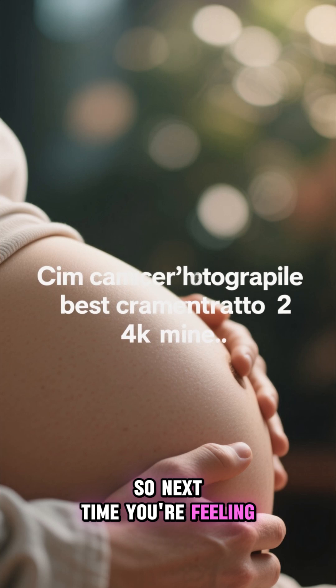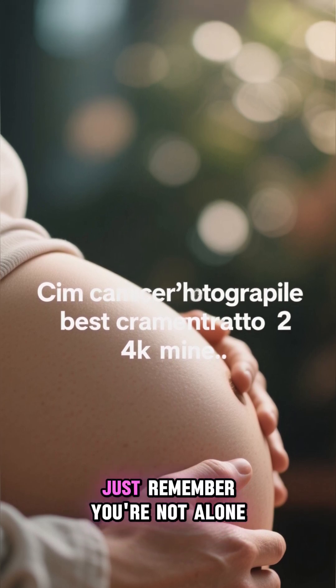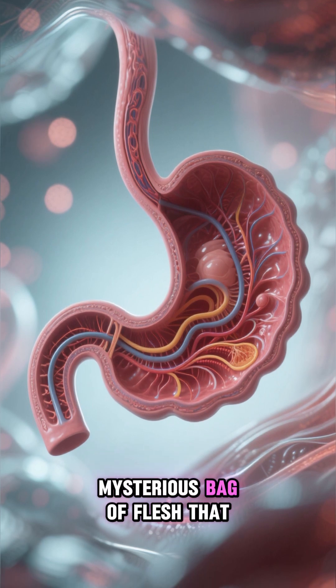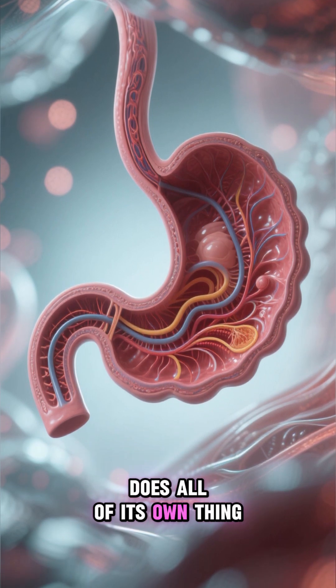So next time you're feeling bloated or have indigestion, just remember, you're not alone. We all have this giant, mysterious bag of flesh that does all of its own thing.